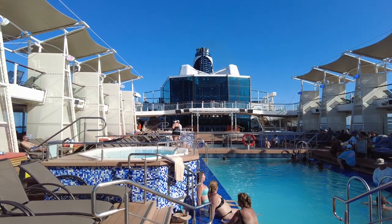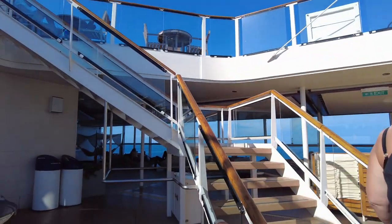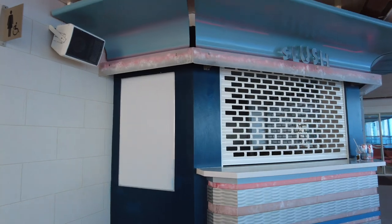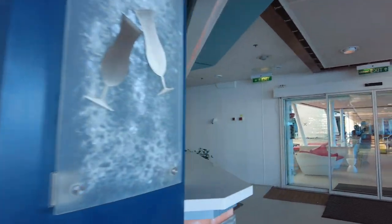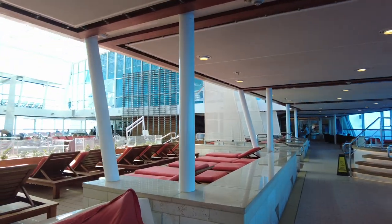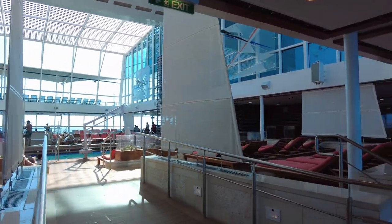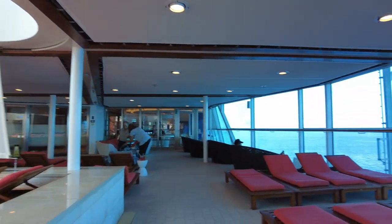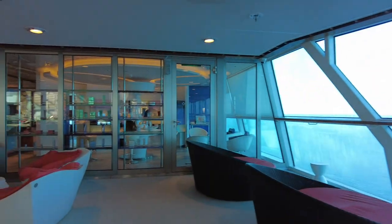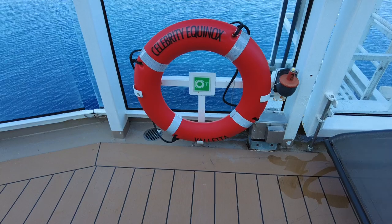Celebrity has always-included rates which include drinks up to $10. To get drinks more than $10, you pay an additional cost — currently about $20 per person per day. We found a lot of drinks were $11, which kind of rubbed us the wrong way, having to upgrade for a dollar. We did not upgrade on this cruise given the professional nature of the event. I think Celebrity could do better by keeping $10 drinks at $10 instead of making passengers pay a dollar upcharge plus gratuity on the entire drink.